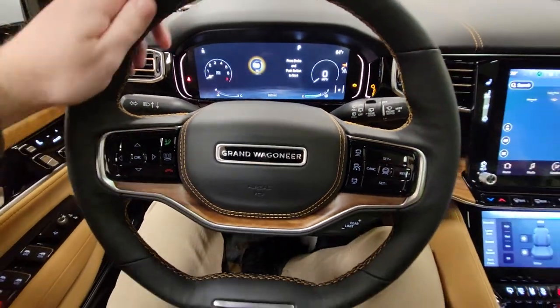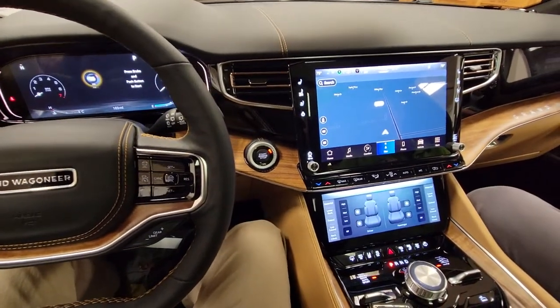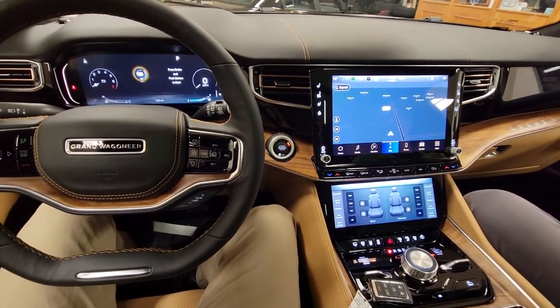Hello everybody, it's Michael with Terry Hendricks out here in Archbold, Ohio, sitting inside a Series 3 Grand Wagoneer. We're going to feature some pretty cool stuff for this vehicle — stay tuned for the rest of the videos in the series.